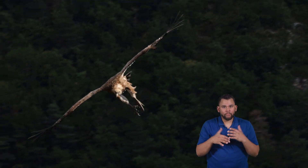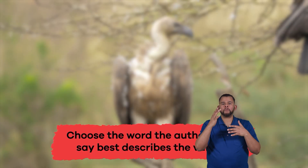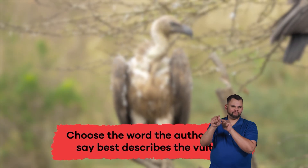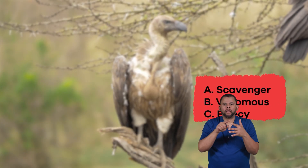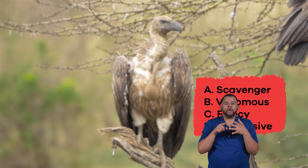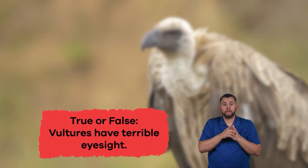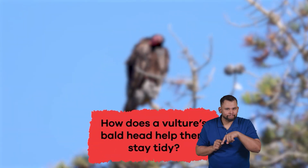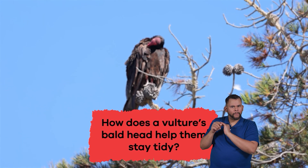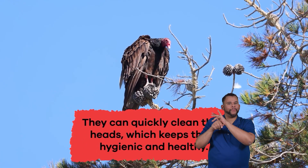Wow, we just learned some cool vulture facts. Let's review. Choose the word the author would say best describes the vulture: A. Scavenger, B. Venomous, C. Fleecy, D. Aggressive, E. Captive. The answer is A. Scavenger. True or false: vultures have terrible eyesight? False. How does a vulture's bald head help them stay tidy? They can quickly clean their heads, which keeps them hygienic and healthy.